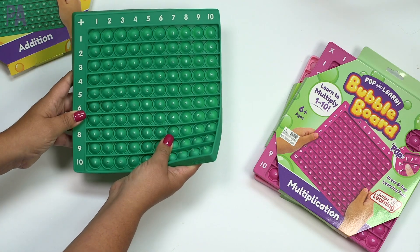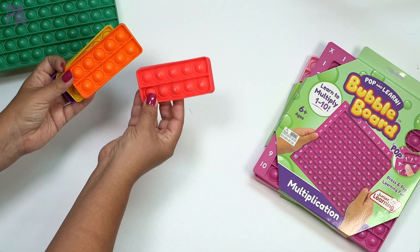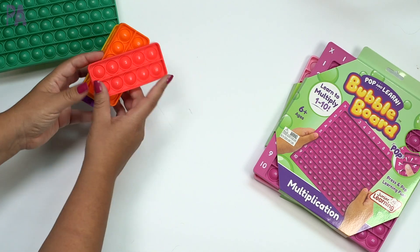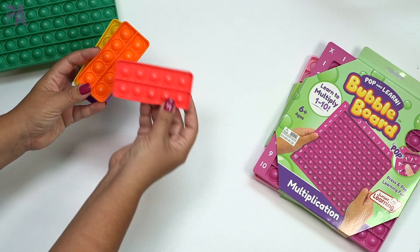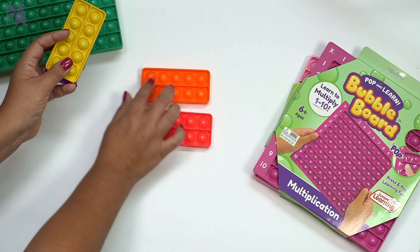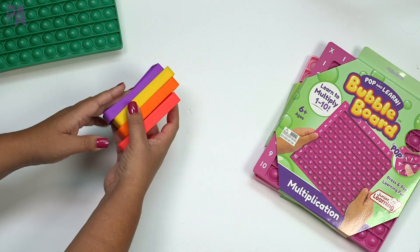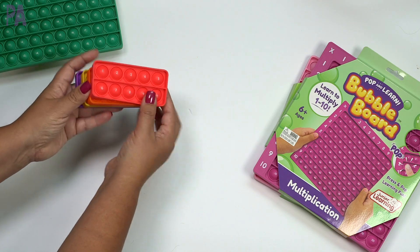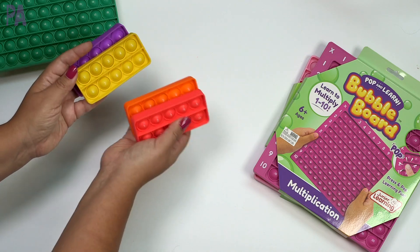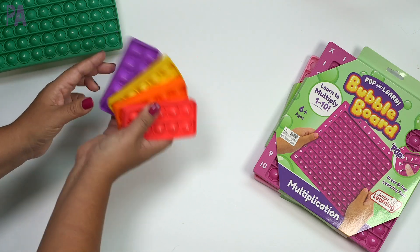Last year I also showed you the 10 frames, which come in a package of beautifully colored different ones. They have the numbers on them, 1 through 10, just like a 10 frame. You can use them with manipulatives, for math problems, adding, subtracting — lots of cool ways to use these. I love them as an excellent addition to hands-on learning by pushing the bubbles and counting with the 10 frames.